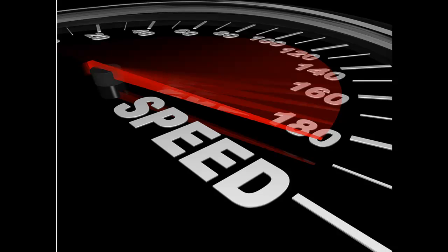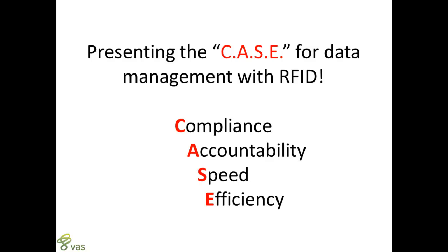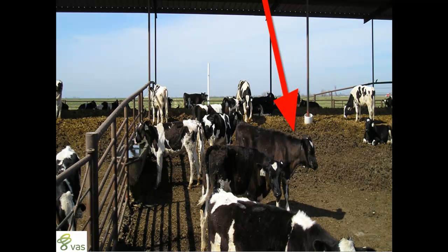The other thing is speed. You can only go so fast with the tools that you have, and when you have to do more — and all of us have to — we look at ways of increasing productivity. And in order to survive, we have to be efficient; we can't waste money or resources. So I'm going to present the case for data management with RFID for any type of animal on the dairy. Let's go ahead and play the video.